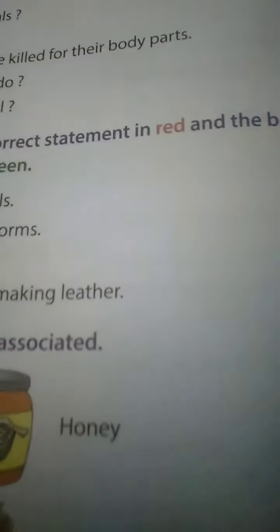'Milk is obtained from earthworm' - wrong, give a cross. 'Spiders make honey' - also wrong, give a cross. 'We use the skin of snakes for making leather' - correct, give a tick mark with a red crayon.